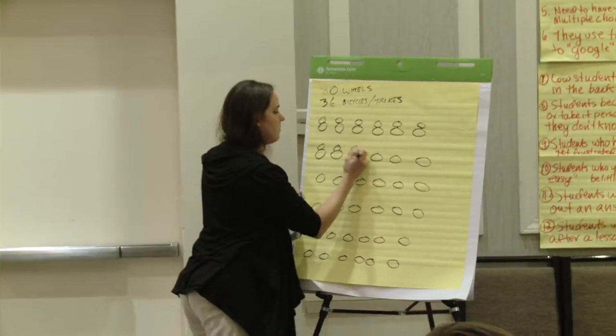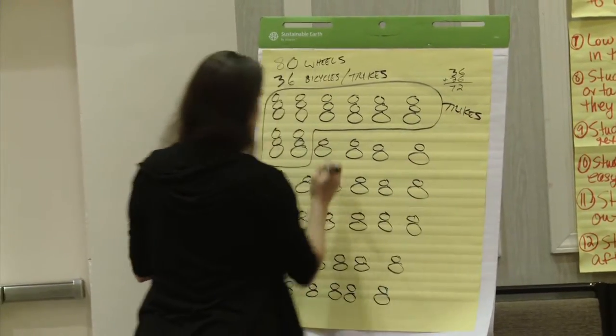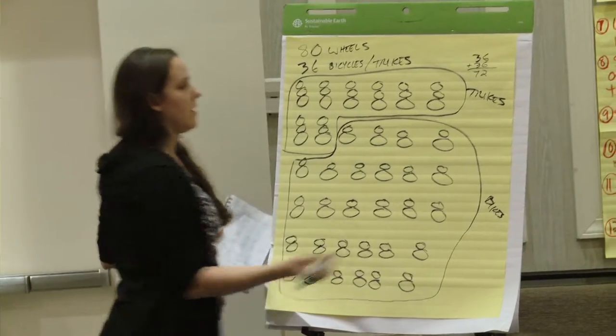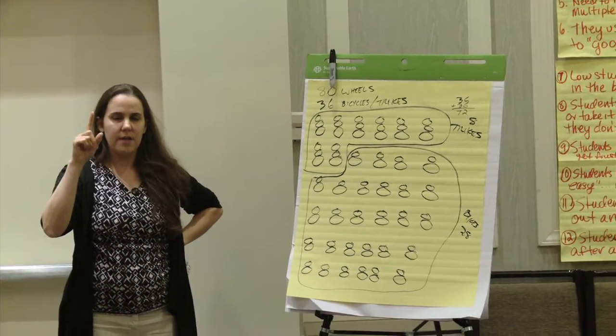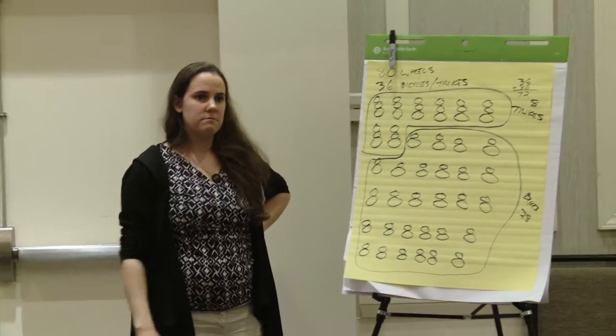I have specific strategies I want to highlight, and a specific order in which I want students to share. I'm always going to have the visual one — the picture — go first, because that's the one everybody can see. A student presents their drawing: these are the trikes and these are the bikes. The problem said there were 36 bikes and trikes together and 80 wheels, so everything gets one wheel first, then two wheels, and then I keep adding wheels to the extras until I run out. Pictures can be very elegant — there's almost always a reaction of 'that is really cool and I didn't even think about it that way.'